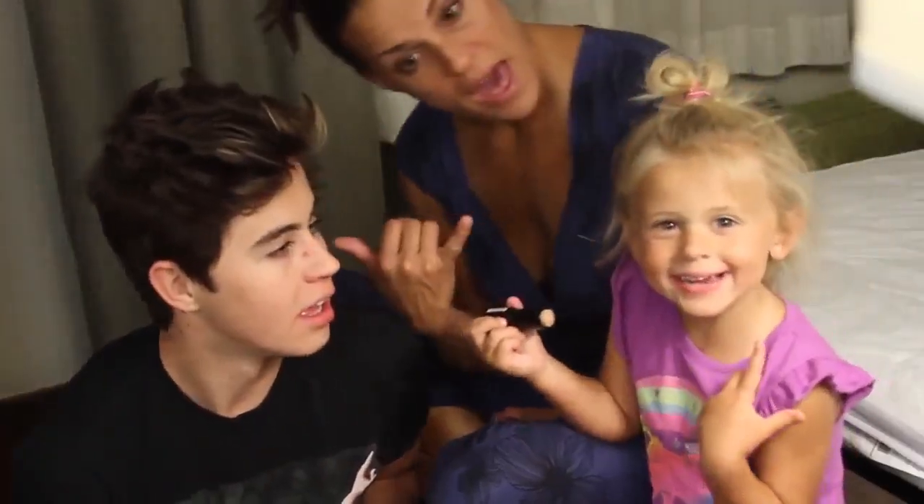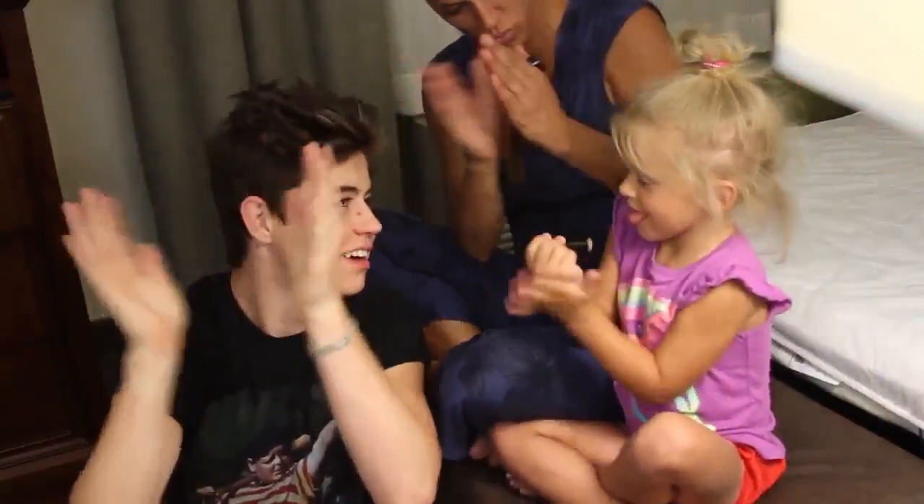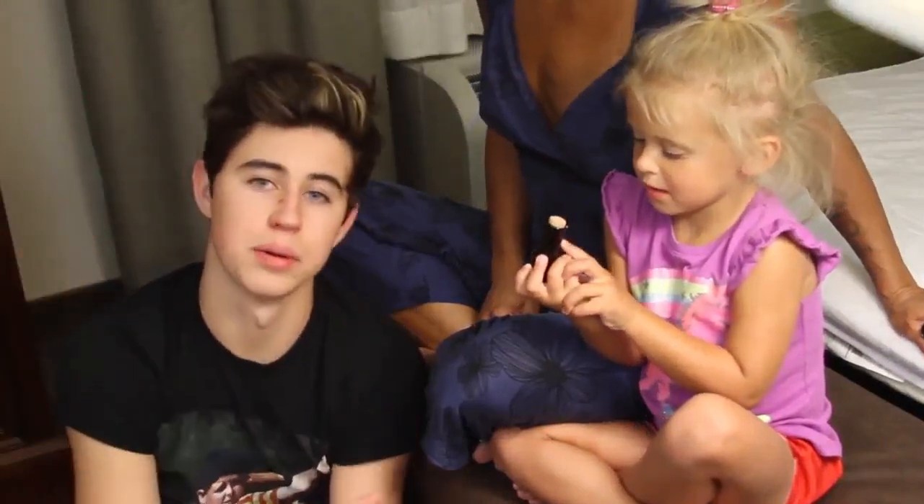What's up? Say hey. Hey! I'm back with a new video! What are you going to be doing today? Put makeup on. So today Skylin is going to put makeup on.